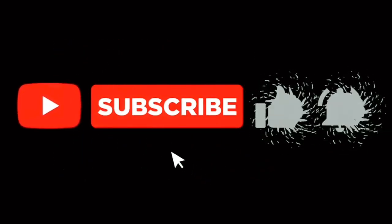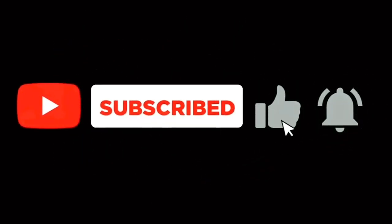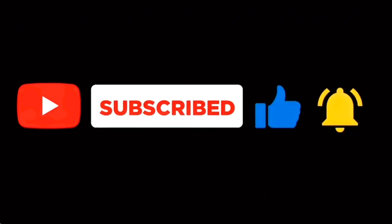Subscribe dulu biar makin semangat kontennya, guys. Jangan lupa klik subscribe, klik like, dan aktifkan lonceng notifikasi. Makasih.